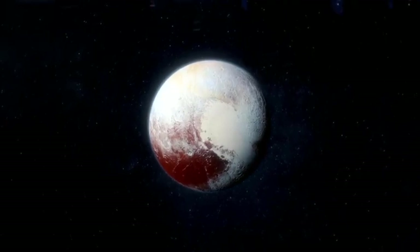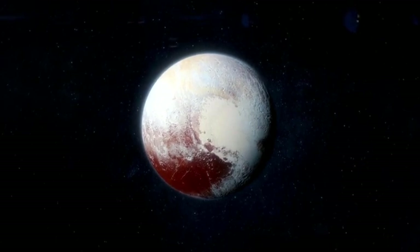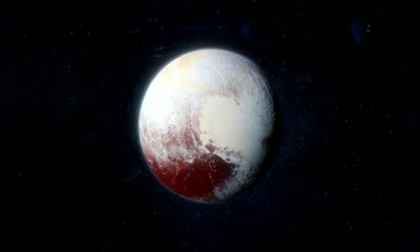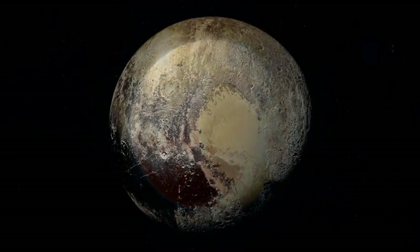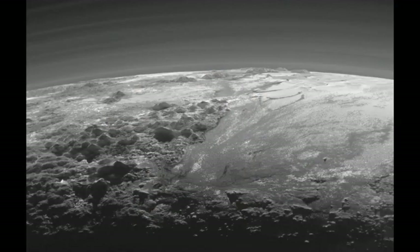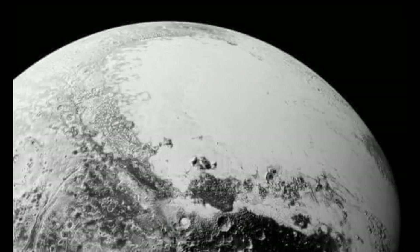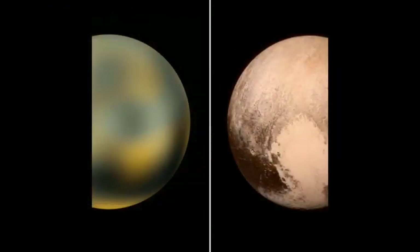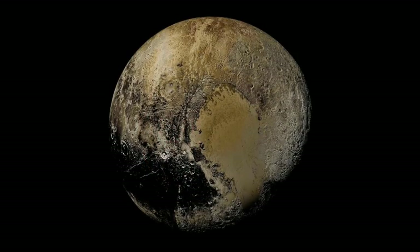Meet Pluto. Once a distant mystery, Pluto became a familiar sight when NASA's New Horizons spacecraft flew by in July 2015, providing our first detailed look at this icy world. The mission unveiled stunning images of Pluto's landscape, showcasing frozen nitrogen cliffs, massive shards drifting across icy plains like icebergs, deep chasms surpassing the Grand Canyon, and the iconic heart-shaped region.